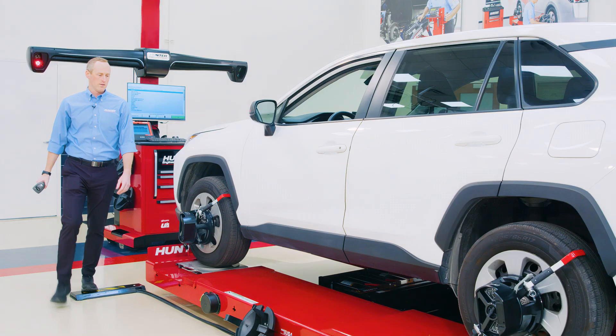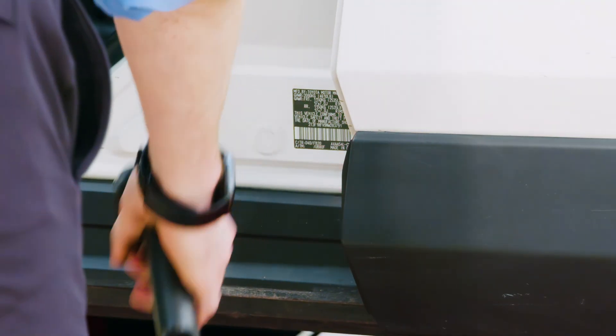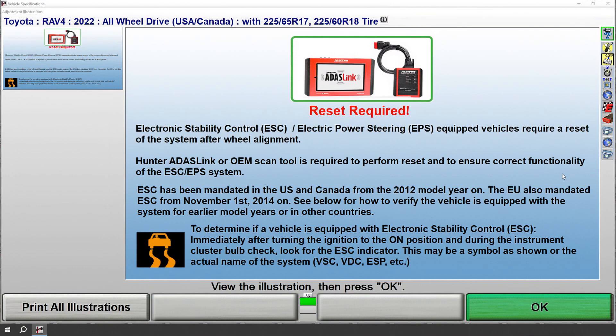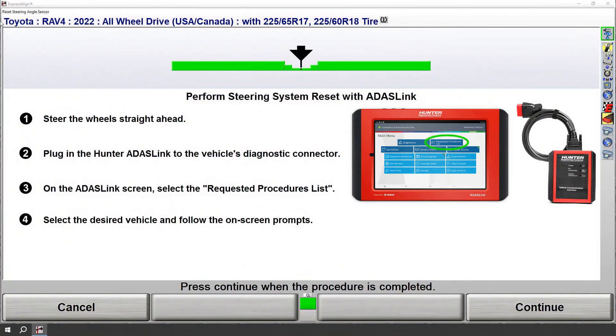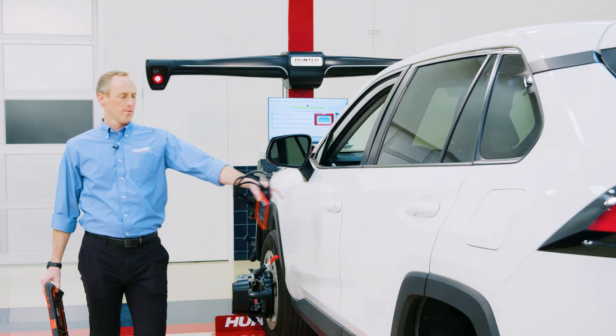Now let's see how fast and easy it is to do a steering system reset after wheel alignment with cutting-edge Hunter equipment. As you identify the vehicle, the Hunter wheel alignment equipment will automatically prompt the technician if a steering system reset is required, then guide that technician step by step through the entire process for wheel alignment and steering system reset. Once the mechanical adjustments are complete, the Hunter wheel alignment equipment will automatically prompt the technician to perform the steering system reset using Hunter's ADAS link scan tool.